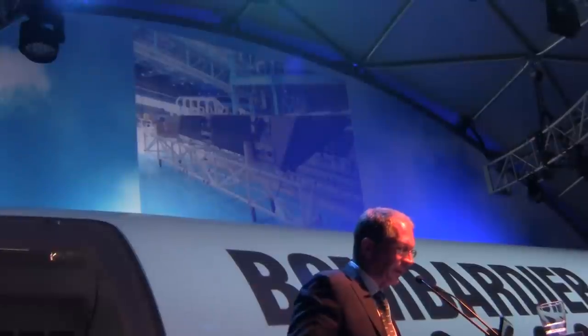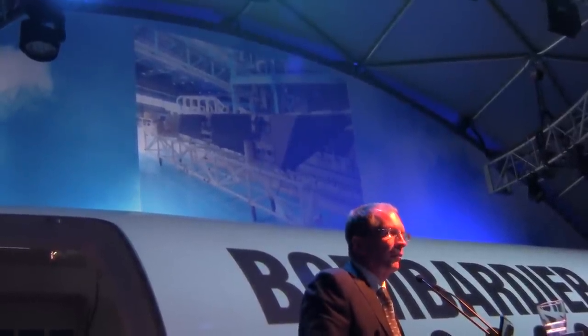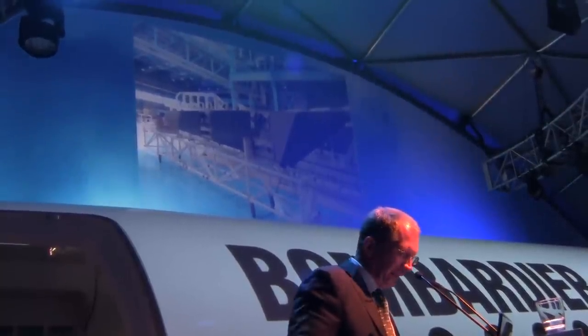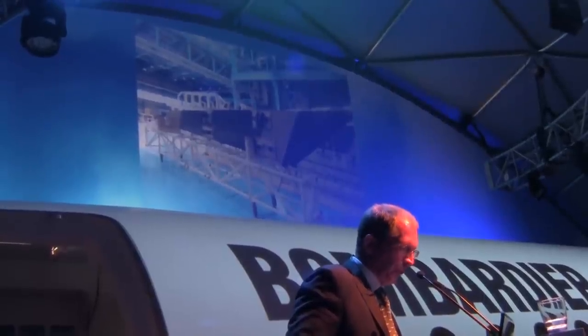This is the empennage — the horizontal stabilizer. If you look carefully in the picture you'll see both the left and right-hand side of the units. This is designed and built by Alimia, and again it is nearing completion and will be shipped later this summer to Montreal.